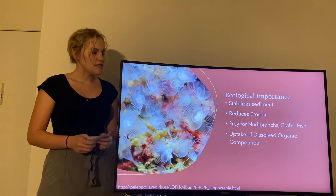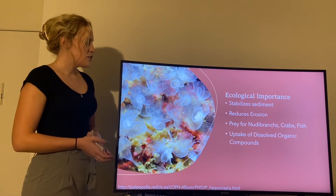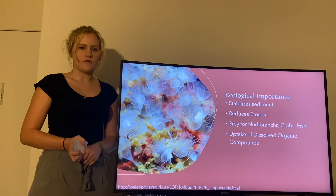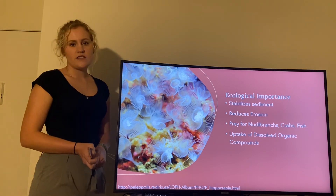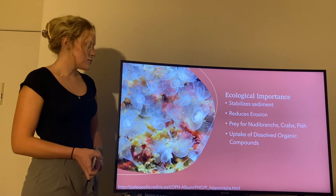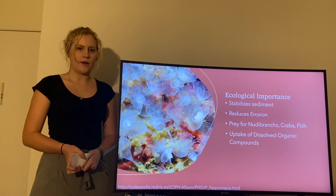In terms of ecological importance, like Diopatra in the Annelida, as phoronids create tubes and burrows they help stabilize the sediment and reduce erosion on the ocean floor. They also allow nudibranchs to feed on them, as well as commercially important species like crabs and fish. Because they suspension feed, they also take up dissolved organic compounds from the water.